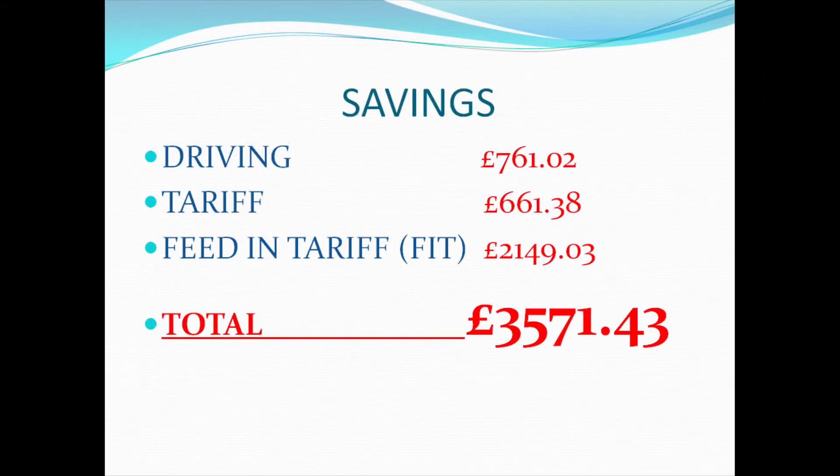Pulling all the data together: from driving we've saved £761.02, from the tariff we've saved £661.38, and from the feed-in tariff we've achieved £2,149.03, giving a total of £3,571.43 in additional savings. When you combine that with the £10,500 investment in solar, the Tesla Powerwall, and a few other maintenance items, that gives us a payback of 2.94 years — so let's round that up to 3 years for a 3-year payback on the system.